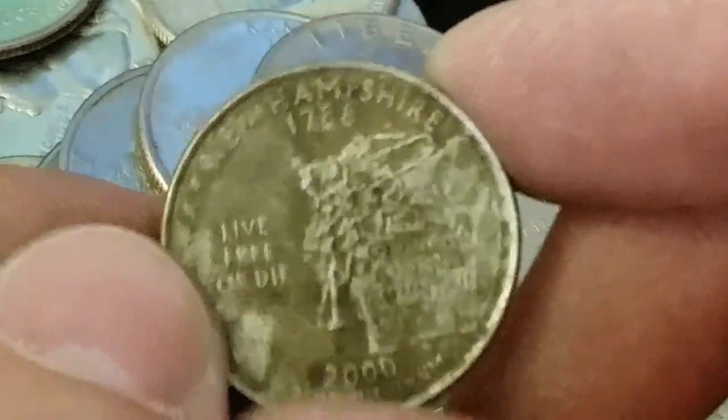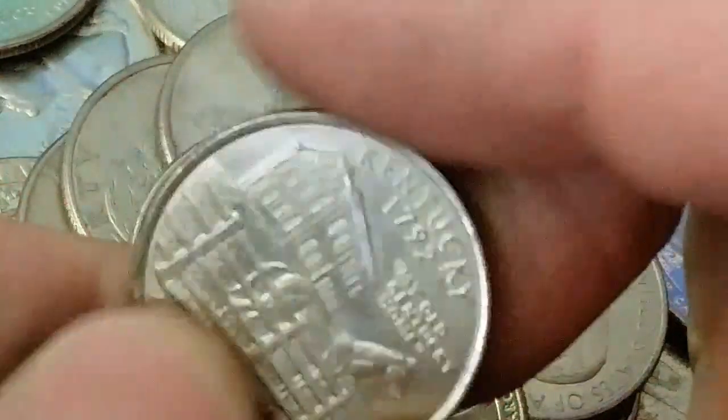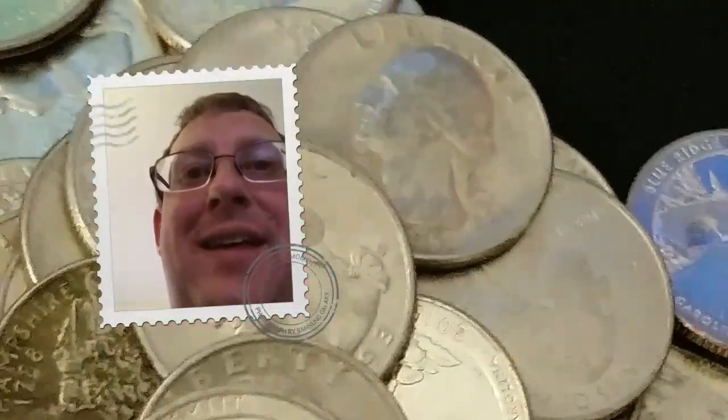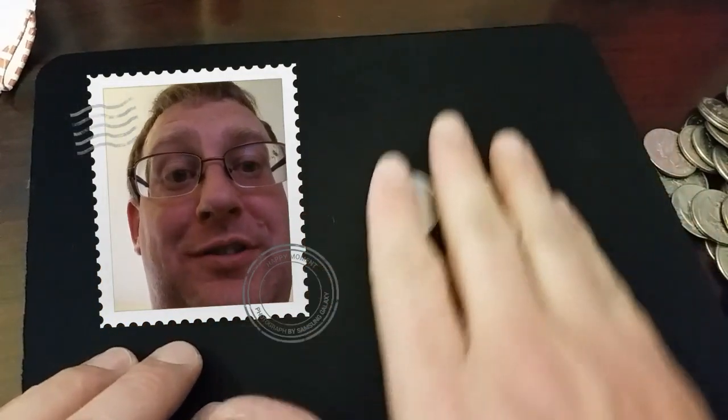That one's a pretty messed-up New Hampshire — that one's seen some circulation, like at the bottom of a sewer or something. 1989. There might still be a chance that we find some silver in this; we're hardly into it. Kentucky — not on the list. So that was roll number 10, and we got three birds in that roll.